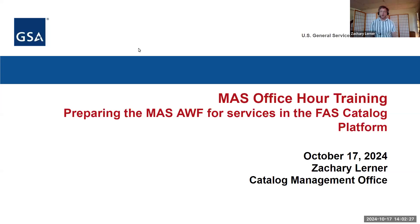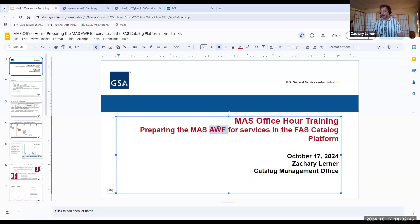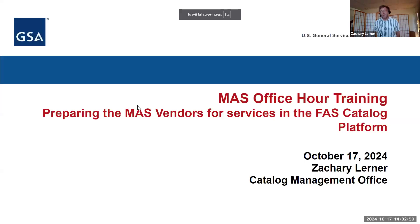My name is Zachary Lerner. I'm the services lead on the business requirements team within the catalog management office. Today I'll be talking about your mass vendors preparing for services being onboarded in the FAST Catalog platform.